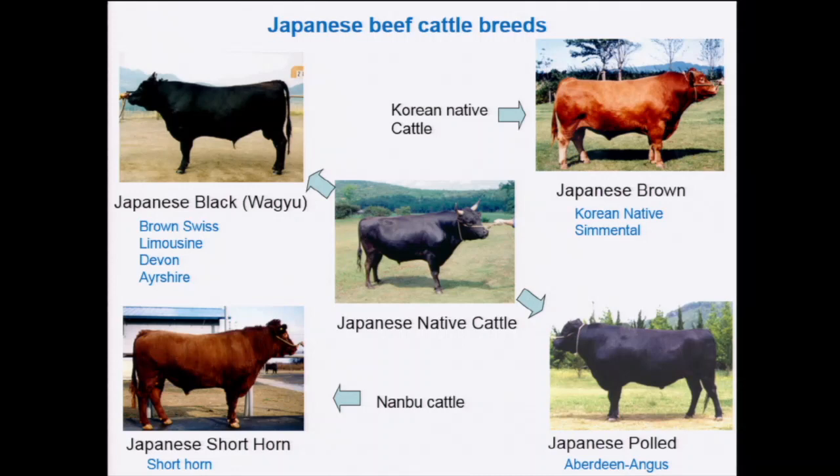Firstly, I will introduce the breeds of beef cattle in Japan. We have four different breeds. One is, of course, Japanese black. This is the theme of today's workshop. This breed was established by cross between Japanese native cattle and several European breeds, and they show very excellent meat quality.